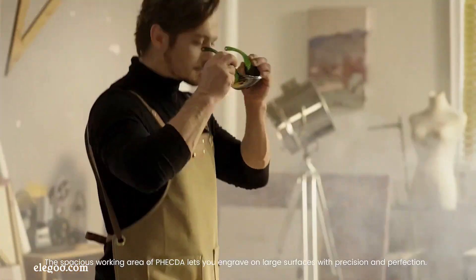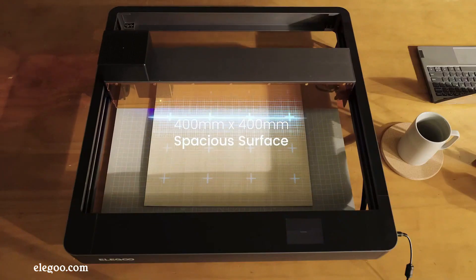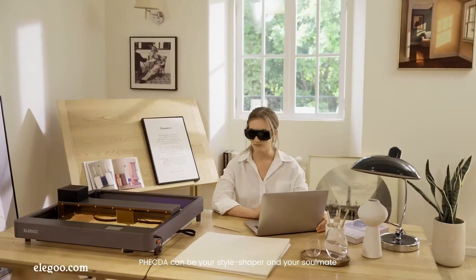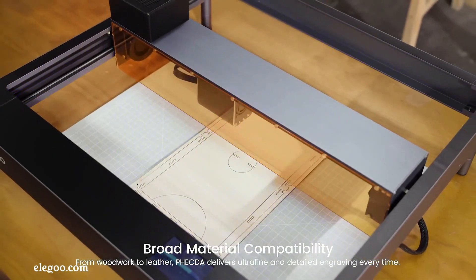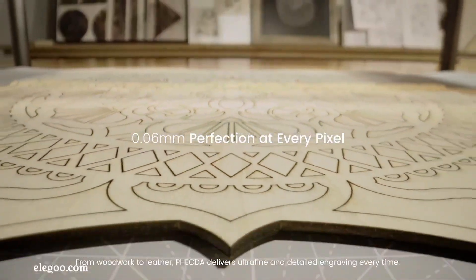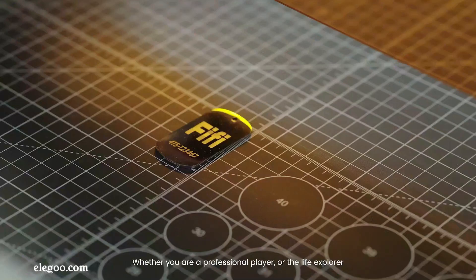The Eligo PEFTA laser engraver and cutter presents a compelling option for hobbyists and small businesses seeking a versatile and capable machine. Available in both 10-watt and 20-watt configurations, with the 20-watt version boasting enhanced cutting power, the PEFTA caters to a range of needs.